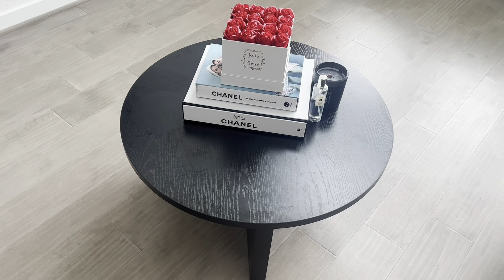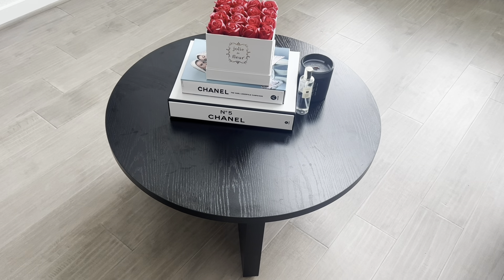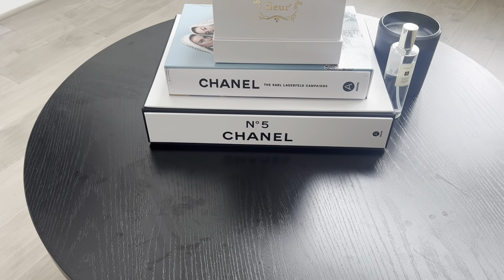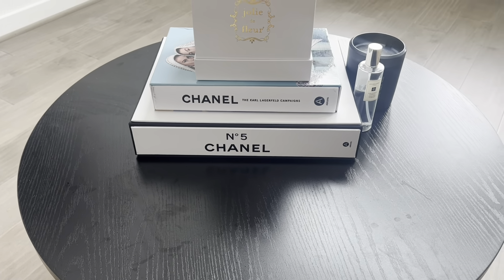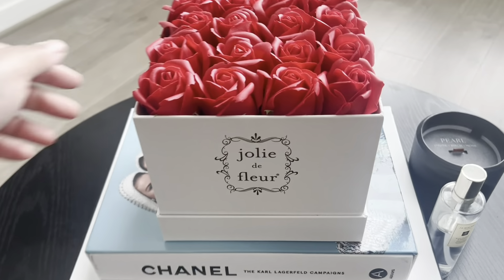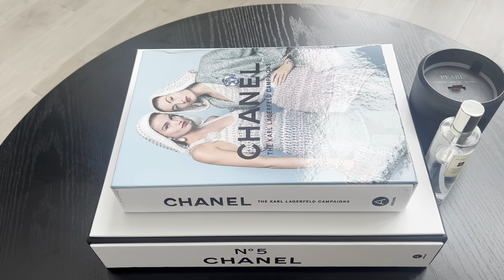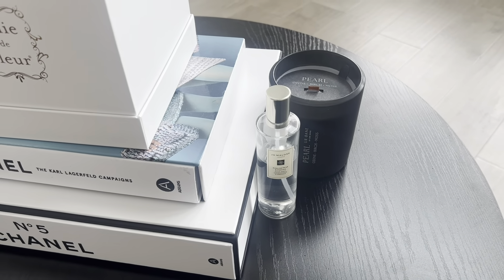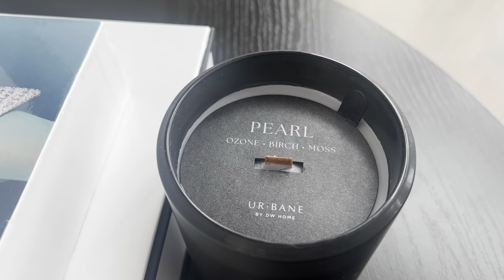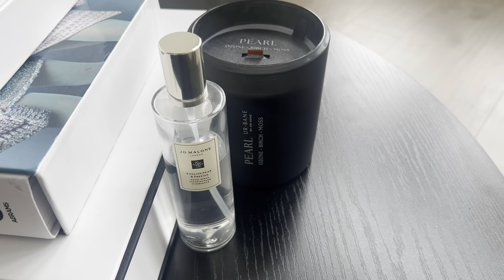This coffee table I found on Amazon — it was $123 with free shipping. The Chanel book I found at Home Goods, it was $100 and has two Chanel books inside. The second Chanel book was $34.99 at Home Goods. This candle was $10 from Home Goods — it has a nice wick, it's ozone birch and moss. Here's the name just in case you'd like to purchase it yourself.